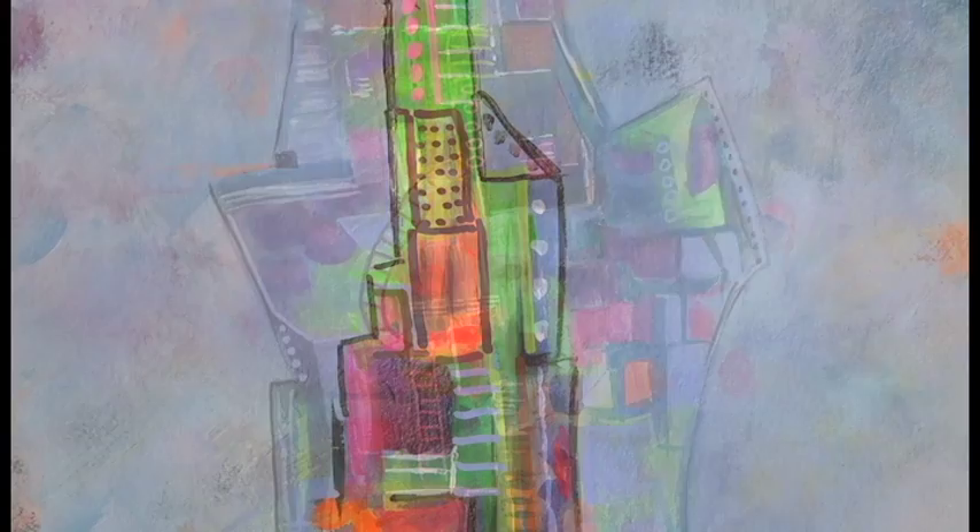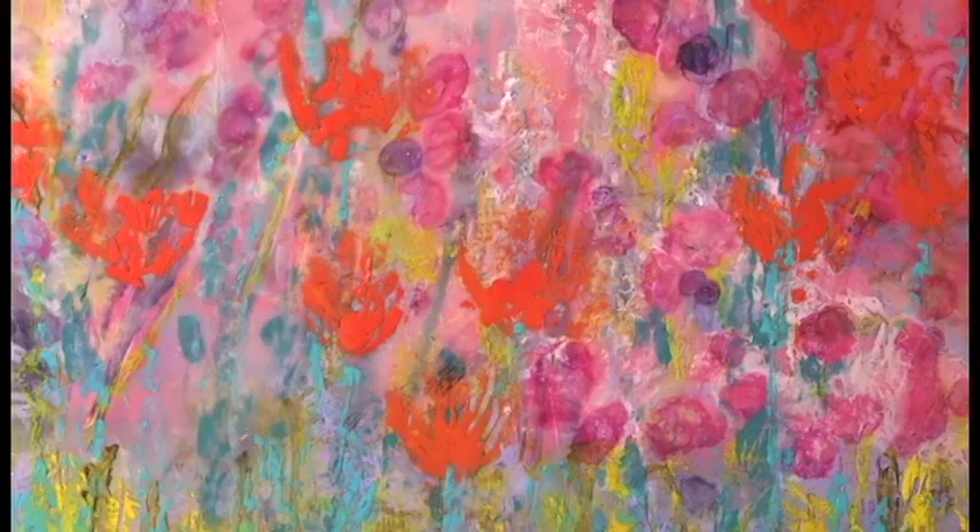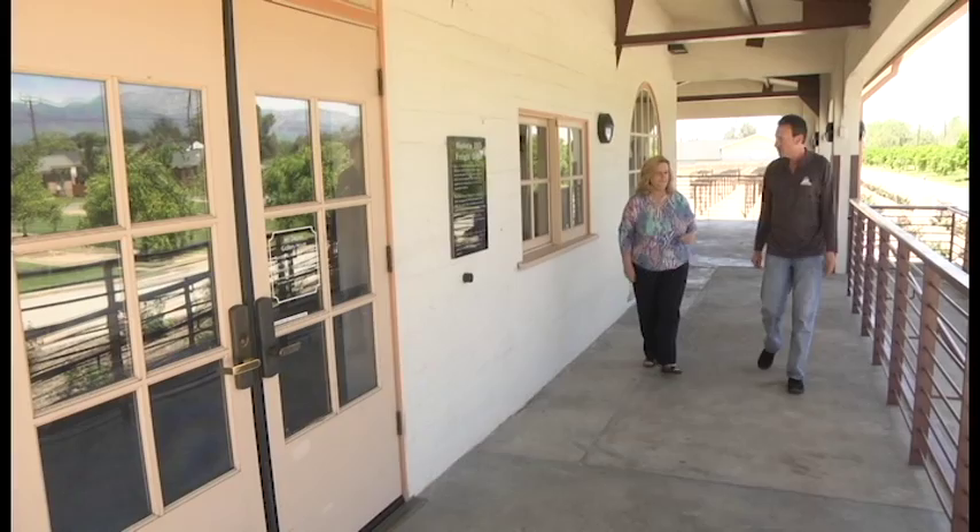Vivid and beautiful — these are words that describe Wax Paper Scissors, an art exhibit that appeared at Fontana's Art Depot Gallery. The artist is Angela Koenig, who works in a variety of mediums, all of which come together in this show.